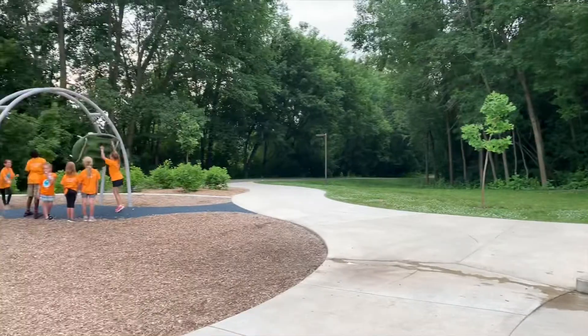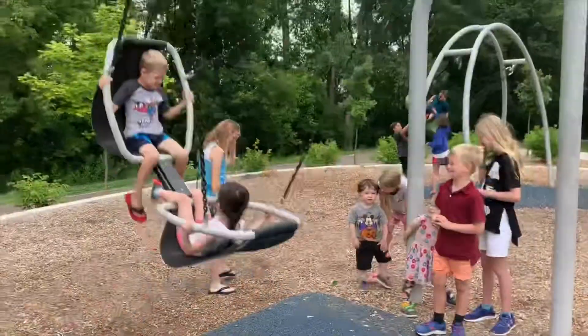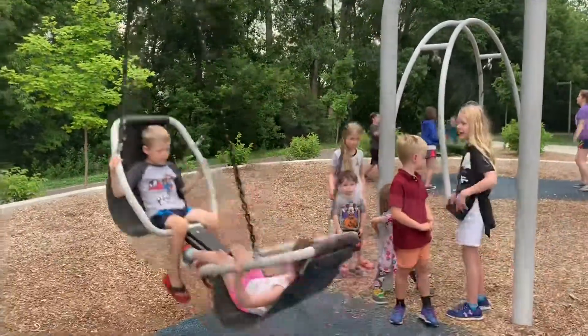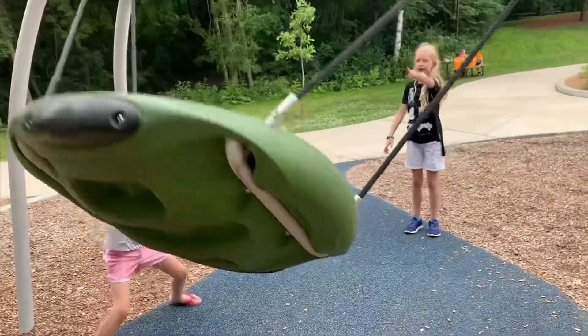There were some areas with wood chips, some with sand, some with that great foamy material that we love so much. And this really unique slide, which was just one of a kind. We just cannot say enough about how fun this playground was. Free parking, free bathrooms.